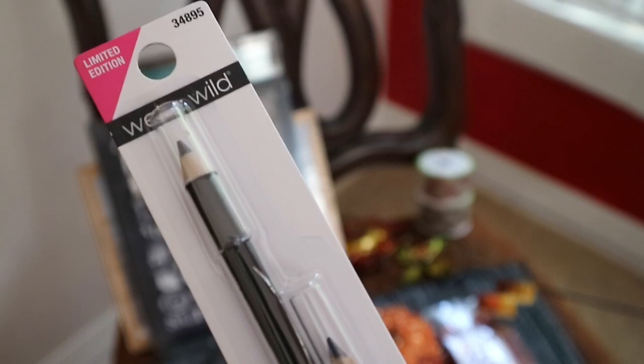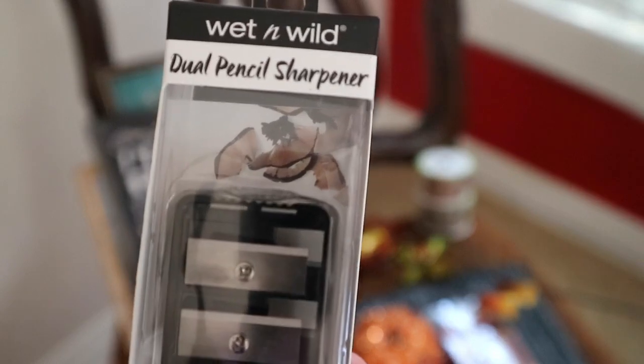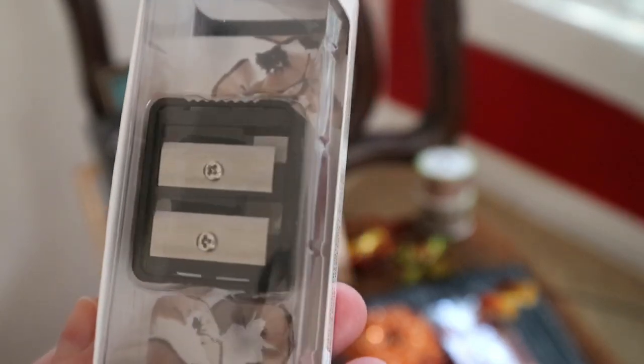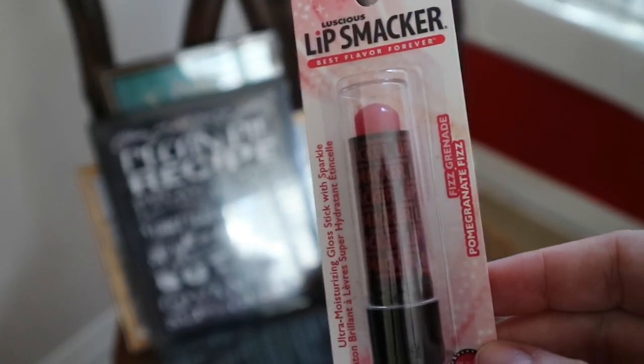Then I also picked up the wet and wild eyeliner, and this is a two pack. It's kind of in a navy blue that has shimmer to it, and then it's a long black eyeliner. I'll be sending that as well, along with this dual pencil sharpener by wet and wild — this is for the skinnier pencils and the larger ones. I also picked up this lip smacker in berry fizz.